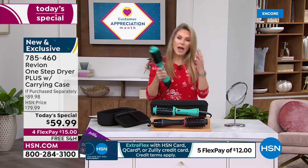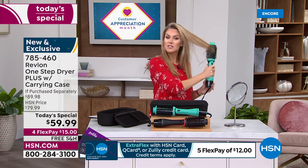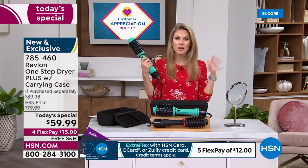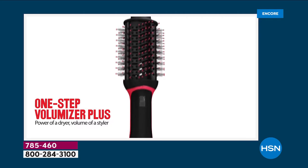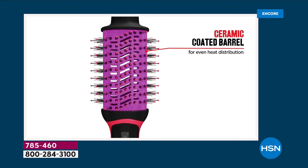If you can brush your hair you can get the style, the blowout, that beautiful flip whether you have short or long hair. Today you're getting the case included. Never before have we brought you their latest version with all these great upgrades. It's now the One-Step Plus. You still get the benefits of that ceramic coated barrel so you're not worrying about damage to your hair.